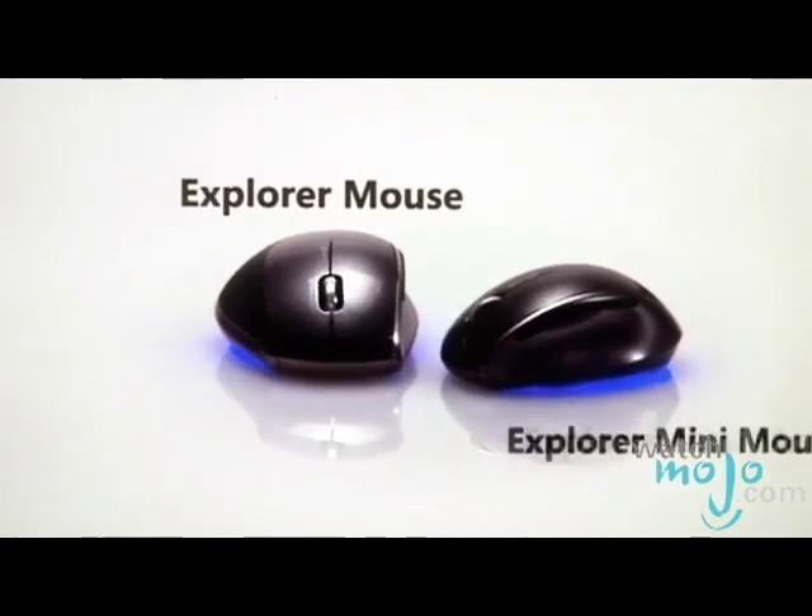It's the Microsoft BlueTrack Explorer Mouse and Explorer Mini Mouse. Tell us about the technology that went into creating these mice.